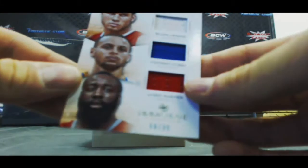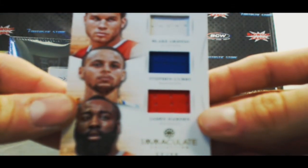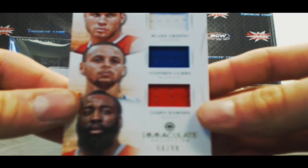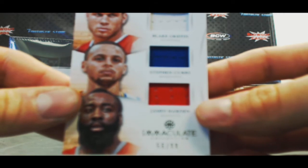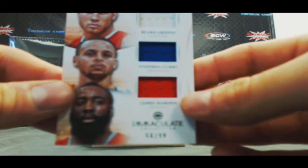A triple jersey — Blake Griffin, Steph Curry, and James Harden, numbered 56 of 99.